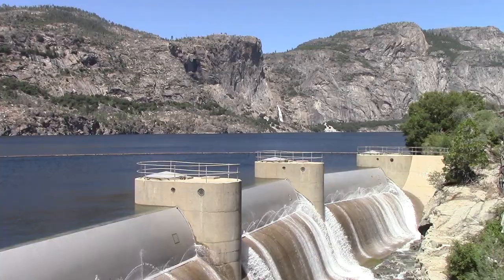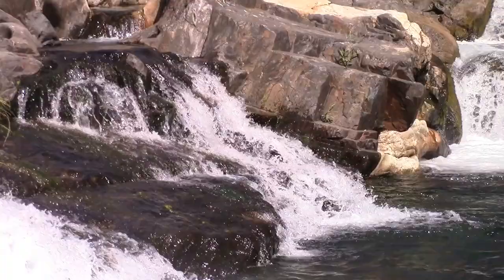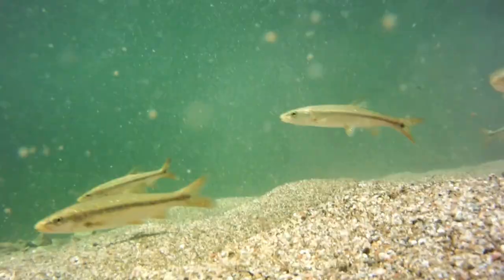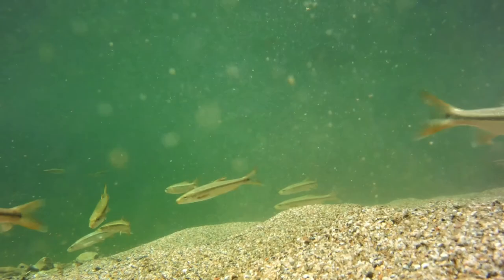In the main stem Tuolumne River, which has controlled water flow releases from a dam upstream, we do not see an intact assemblage of native fishes. Here, where the flow is regulated, we lose the high flows in the winter and spring that cue the native fish. We also lose the natural decline to low flows in the late spring and summer that provide the necessary habitat for juvenile fish to grow. As a result of these changes, we see reduced recruitment of native fish and conditions that favor non-native species.